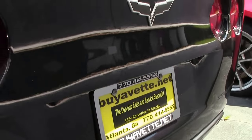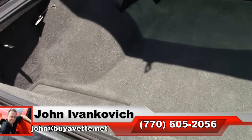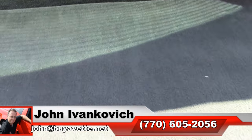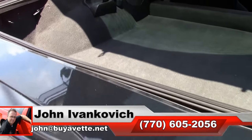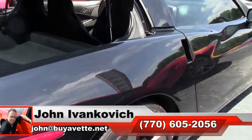If you're looking for that slightly used 05 or any year Corvette, give me a holler at 770-605-2056. Subscribe to the YouTube channel so you can see all this fun new inventory first, and we'll look forward to seeing you all out on the road.